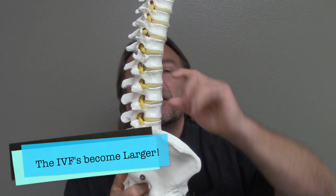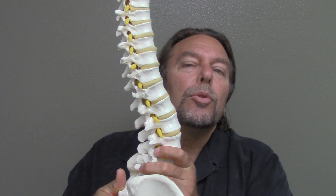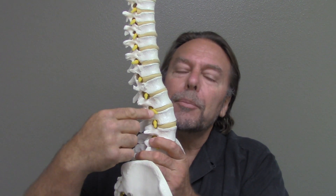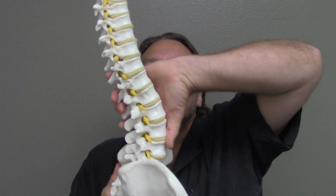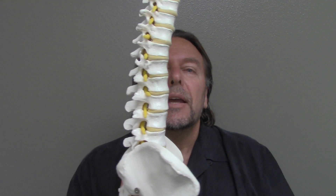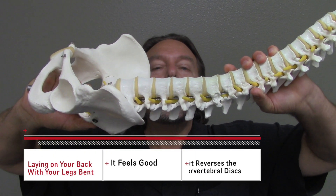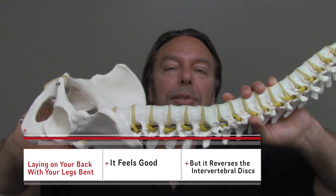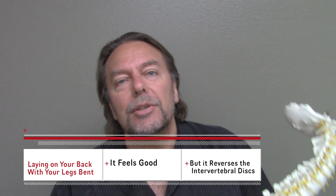When you're sitting, you're actually reversing the disc. The discs in a normal lumbar spine are narrow at the back and wide at the front. When you sit, you're reversing those discs. This also happens when you lay on your back and bend your legs — it opens up the nerve hole so it feels good, but you're reversing the discs. That's why laying on your back and bending both legs is the worst thing you can do.